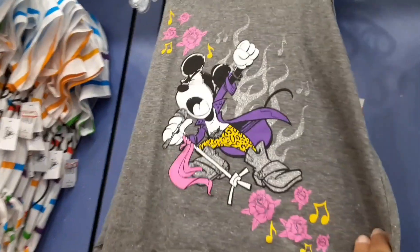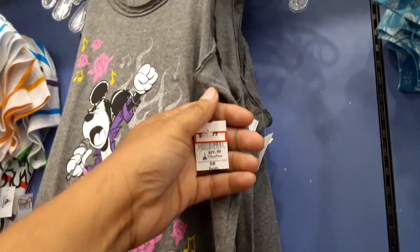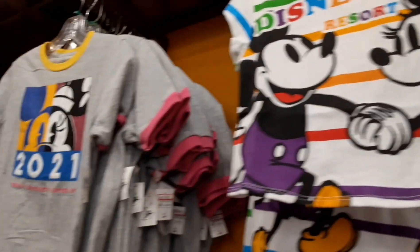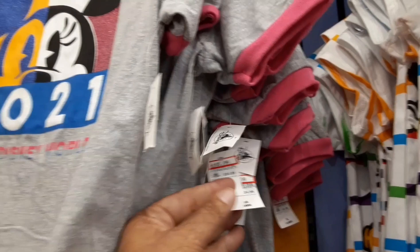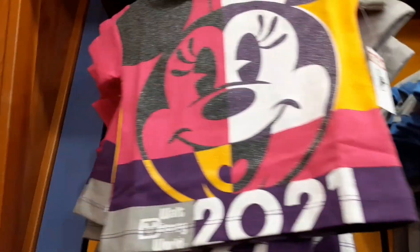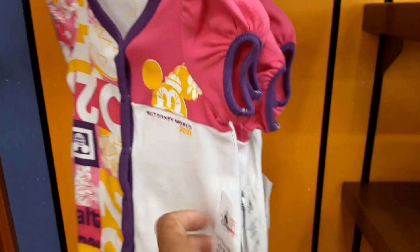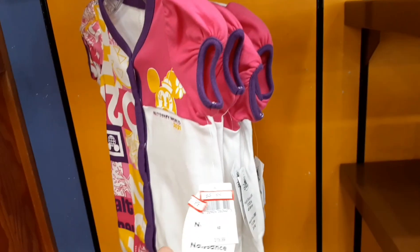A mini Rock and Roll t-shirt for $14.99 down from $24.99. A Disneyland crop top shirt for $12.99 down from $24.99. Walt Disney World 2021 for $10.99 down from $24.99. Another really cool mini shirt for $12.99 down from $30.99. A kids' onesie for $8.99 down from $18.99.